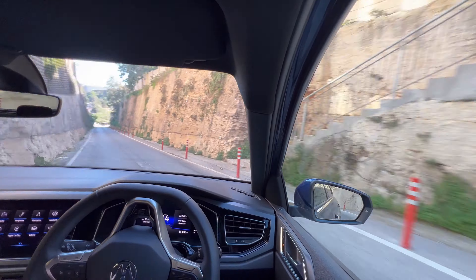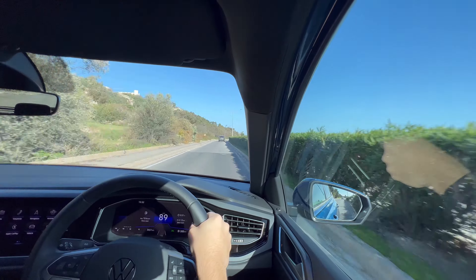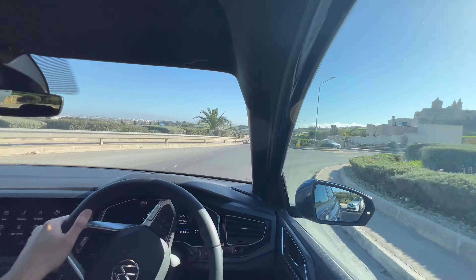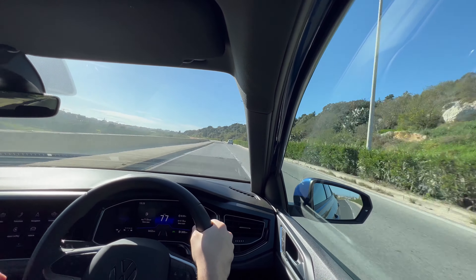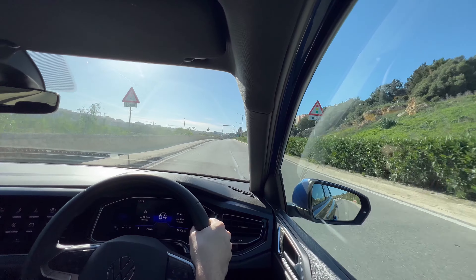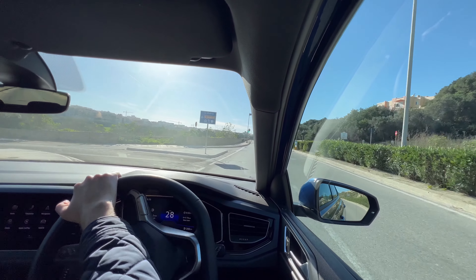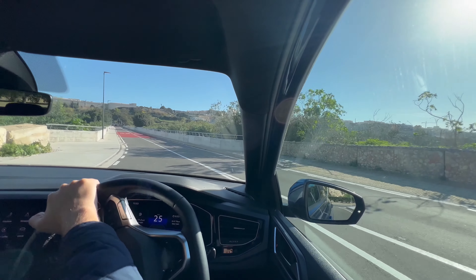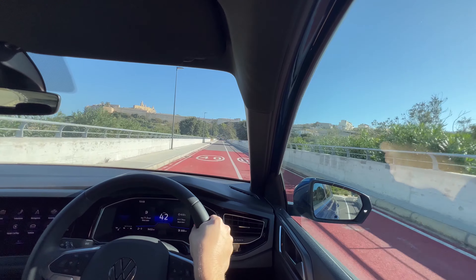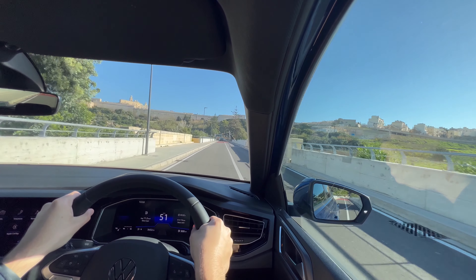We're going up this hill towards a village called Imtarfa, which also used to be a British area during World War II. As you can see on the right, I'm showing you the car again on a loop just in case you missed it before. Going up this hill — honestly, over four months of driving it, it has felt pretty cool. I like the car. I haven't driven a lot of cars before, except for my instructor's old Toyota Witz or Yaris, which was quite miserable, I have to say.